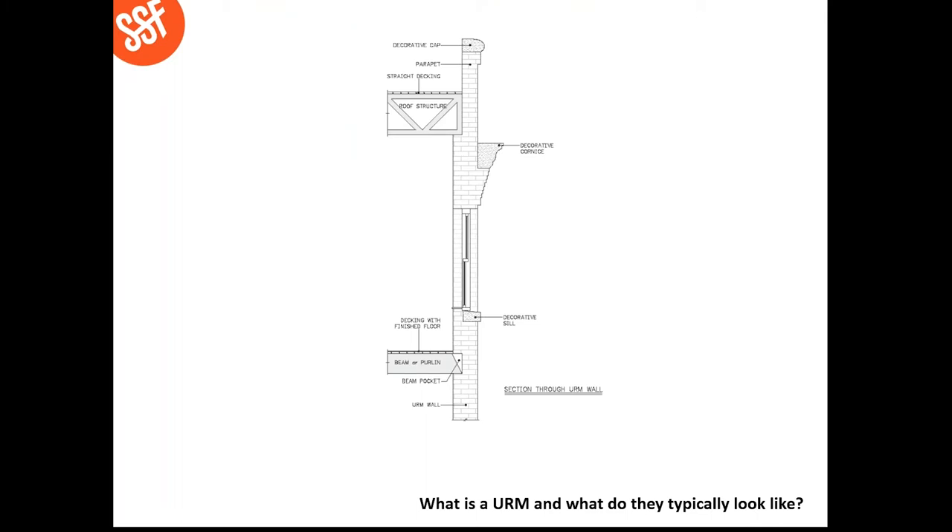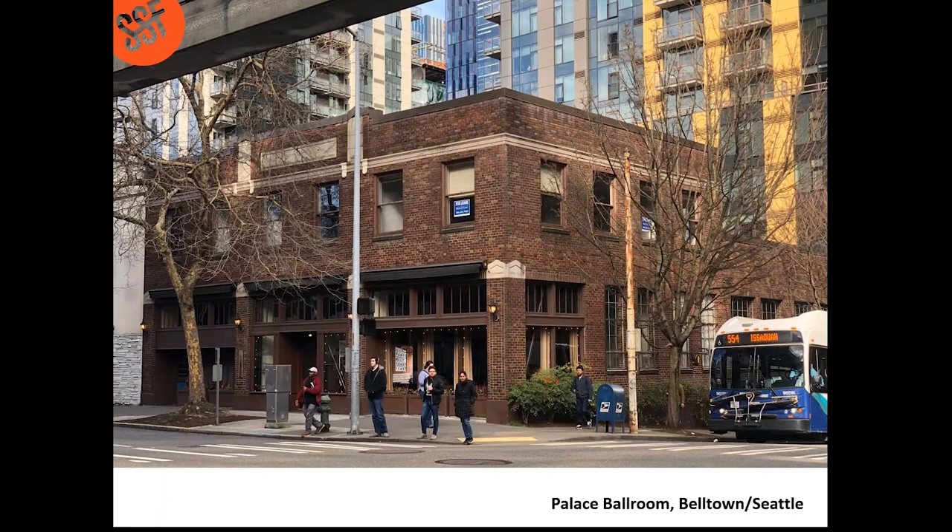Let's talk about the makeup of an unreinforced masonry or URM structure. Typically we have an exterior hand-placed brick wall, often with a parapet, usually with a decorative cap, a decorative cornice, and decorative sills. The roof structure is generally heavy timber with straight decking. The floor structure is also often heavy timber, and there's a diagonal fire cut in there — a construction technique that allows the framing member, if it were to catch fire or rot, to rotate out of the wall such that it wouldn't tear the wall apart. It's a very unique construction feature of URM structures.